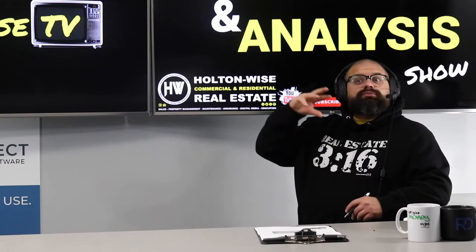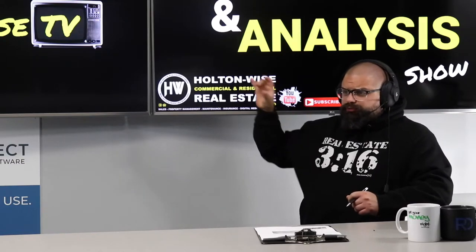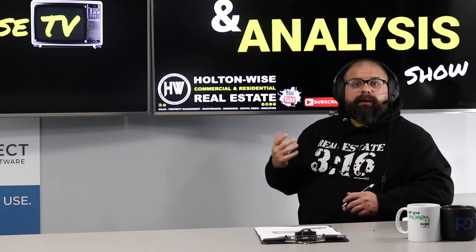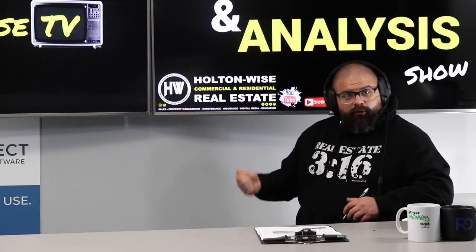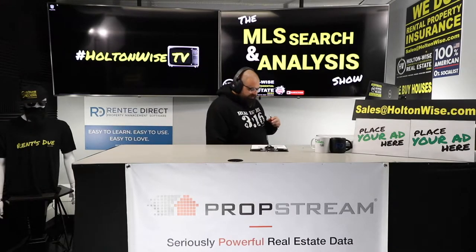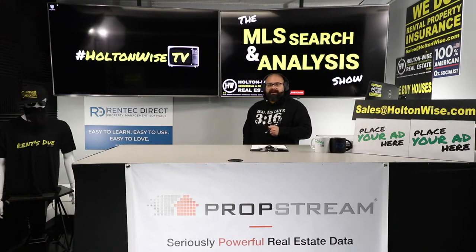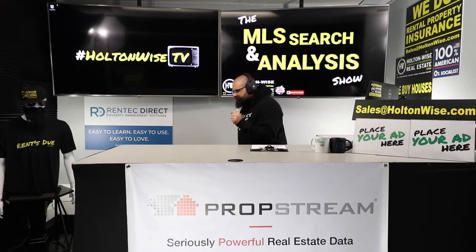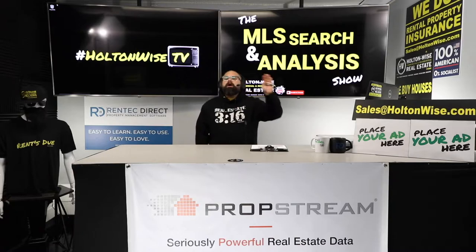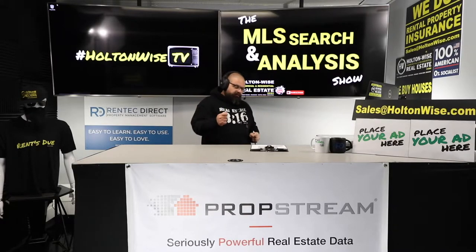A lot of the guru stuff paints a rosy picture, but it doesn't necessarily apply to the real world. That's why I created the Wholesaling 101 course — the ultimate guide to wholesaling in the real world. There's a link to it in the show notes below. The reason I had to create that course is because what they're teaching about wholesaling is so wrong — it's blatantly wrong. It's illegal, and even if it was legal, it wouldn't work, and it drove me nuts. So I put together that course.